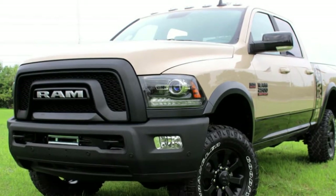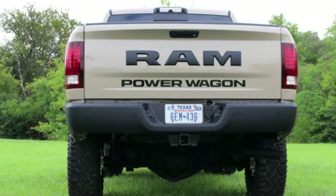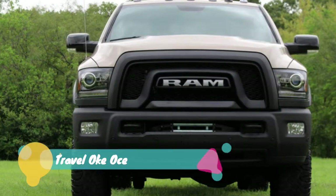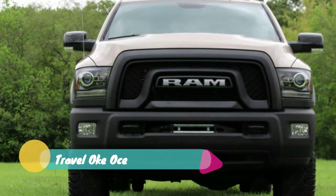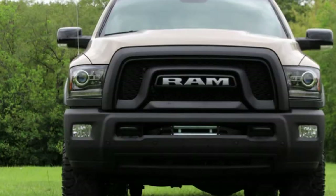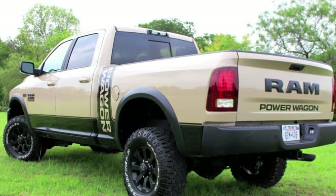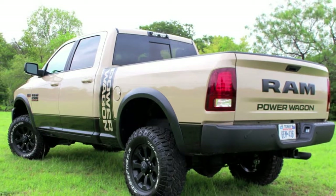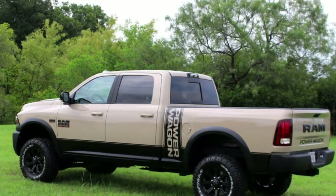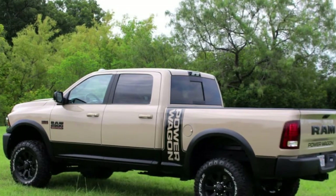Just last week, RAM informed us of the red and blue Harvest Edition chassis cab trucks that match Case IH and New Holland hardware. Now there's a new color theme edition available. We last saw RAM's Mojave Sand hue on the 2017 RAM Rebel truck, shown to the public at the 2016 Los Angeles Auto Show. But now the color debuts on a RAM heavy-duty truck for the first time.